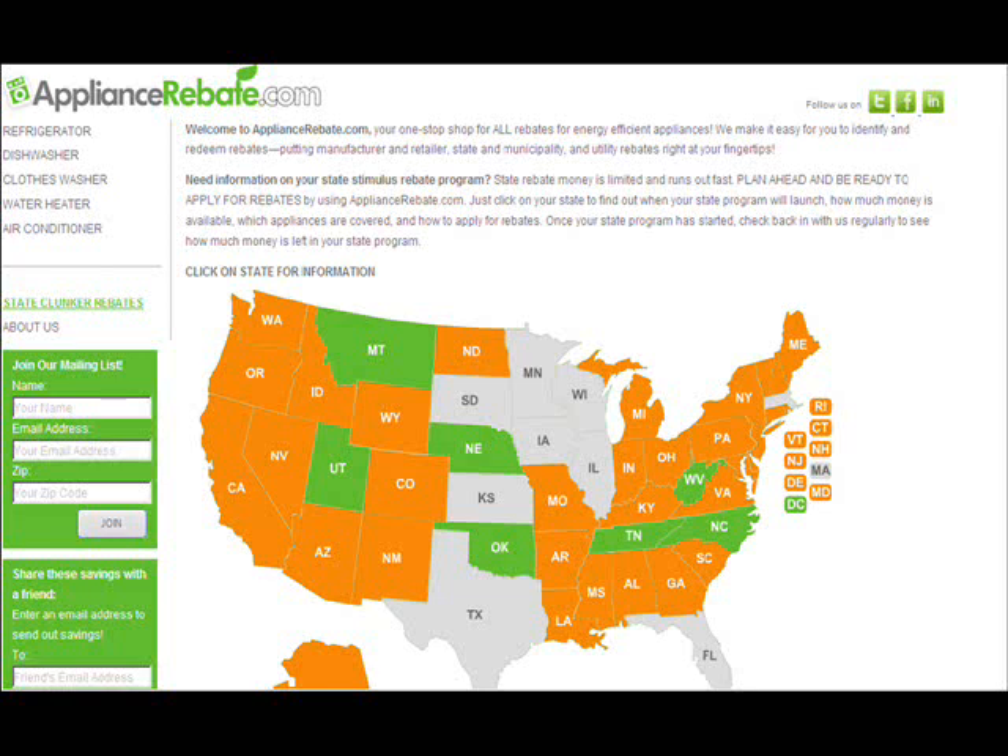In order to take advantage of those rebates, you really have to do a lot of homework and quite a bit of legwork. But the good news is there is now one-stop shopping for rebates where you can find all the information you need, saving you both time and a lot of stress. Here to tell us about it is Lee Guffman, founder and CEO of ApplianceRebate.com. Welcome, Lee.